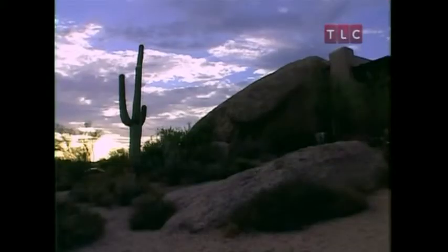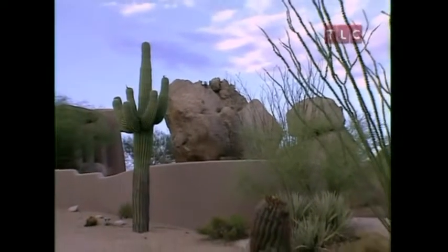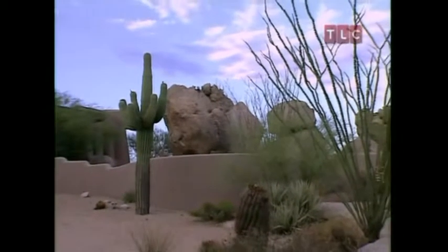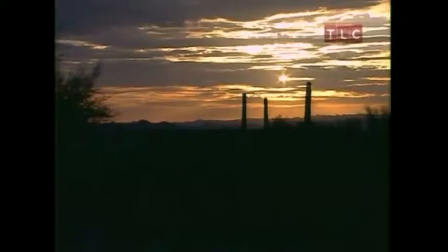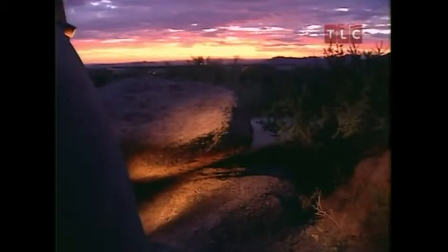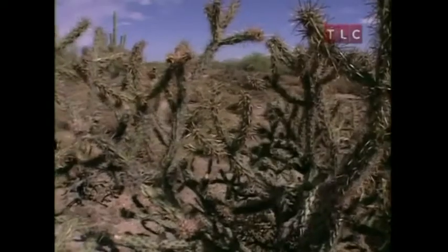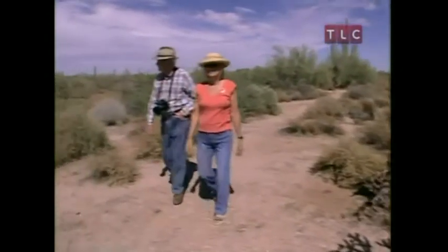Welcome back to Amazing Vacation Homes. I'm here in Arizona's Sonoran Desert, one of the most biologically diverse desert ecosystems in the world. With its promise of year-round sunshine, the desert oasis of Scottsdale, Arizona has never had a problem attracting vacationers. And although the boulder-scarred landscape is undeniably beautiful to look at, you're not supposed to live in it — but tell that to Bill and Sonny Empey.